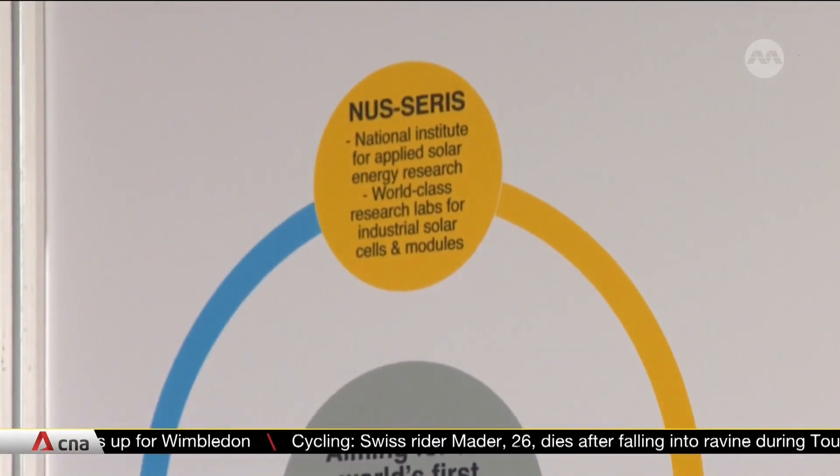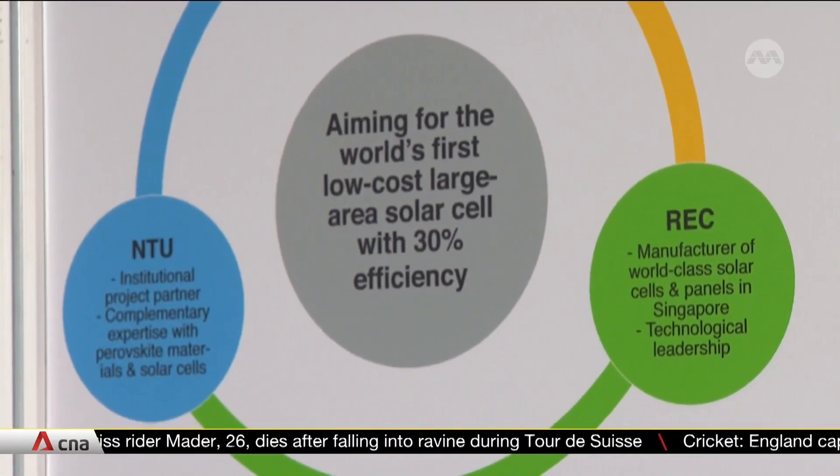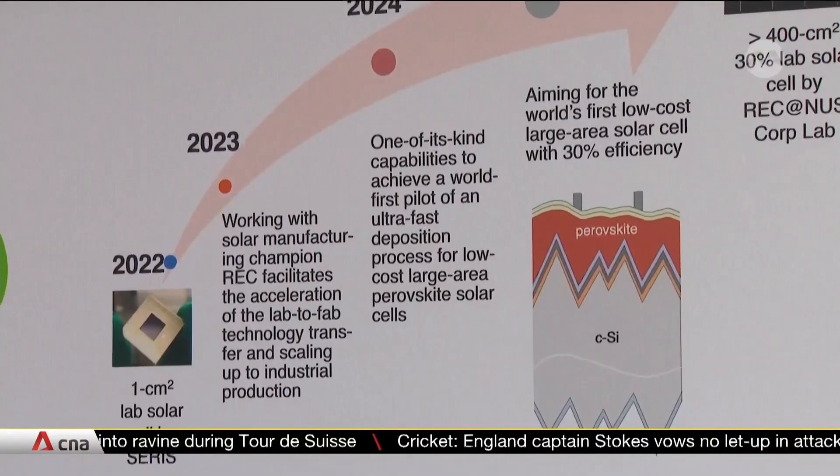Looking ahead, more plans are in the pipeline for the facility, including creating solar panels that achieve even higher efficiencies of around 45 percent.